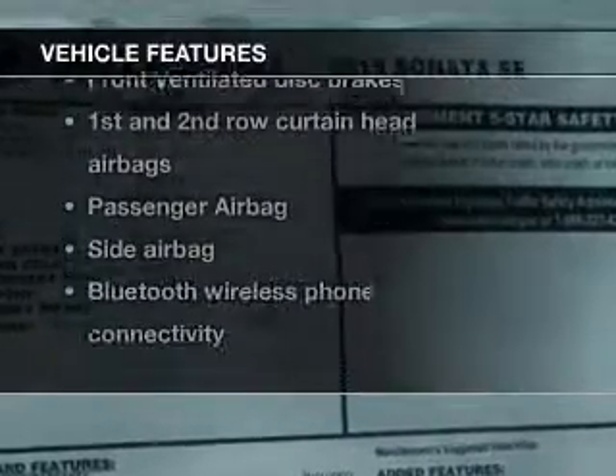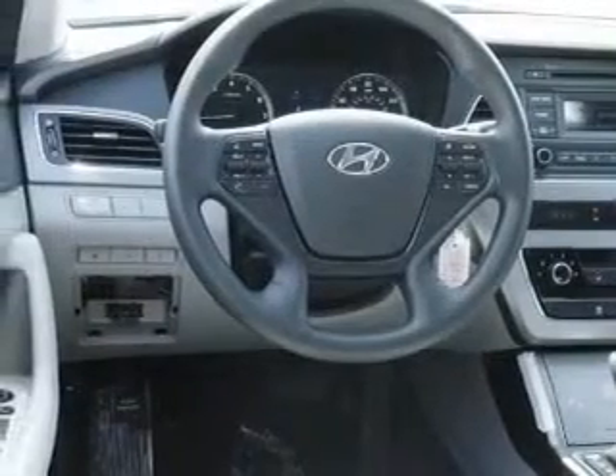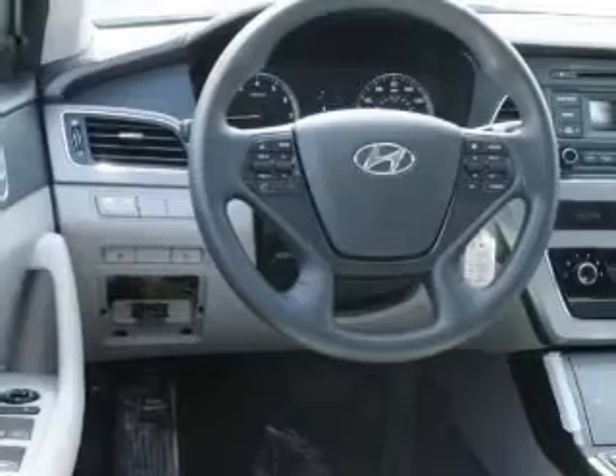Enjoy these notable features included in this vehicle: keyless entry, power door locks, power windows, cruise control, Bluetooth wireless, an AM-FM stereo with a CD player, and satellite radio.